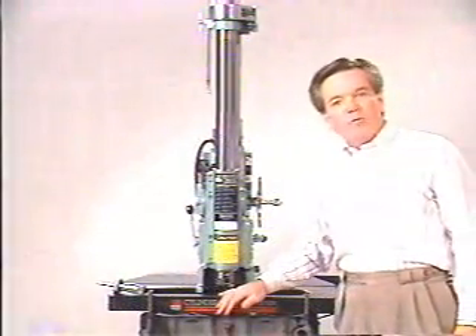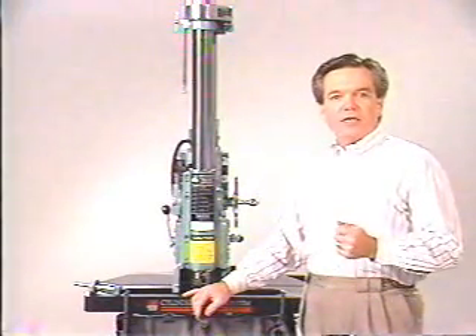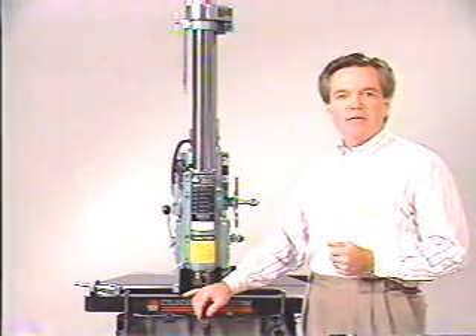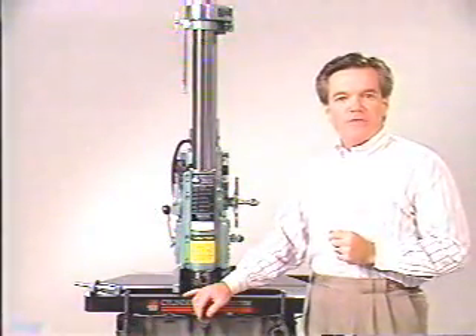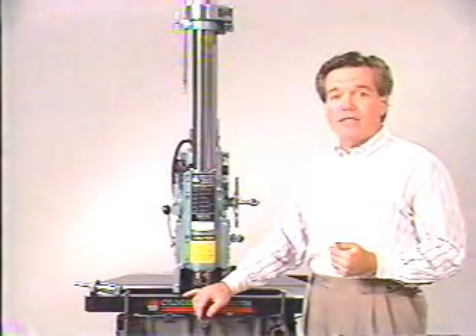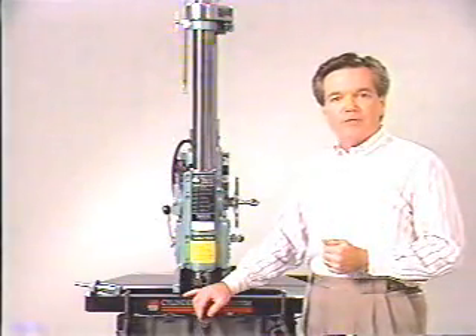For over 50 years, we at Quickway have been the leader in boring bar development. We clearly have the reputation of being the leader in cylinder boring technology. The key to positioning yourself in the engine rebuilding marketplace is to have machines that do the job right, give you a professional image, and generate profits for you by reducing time.